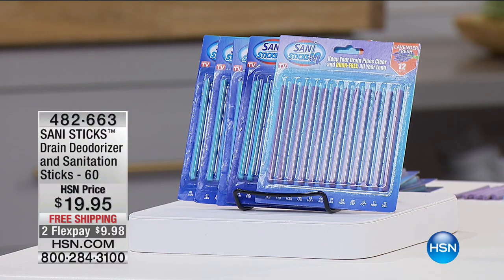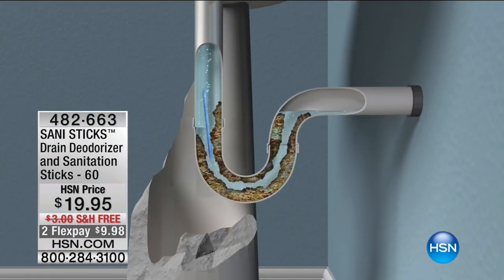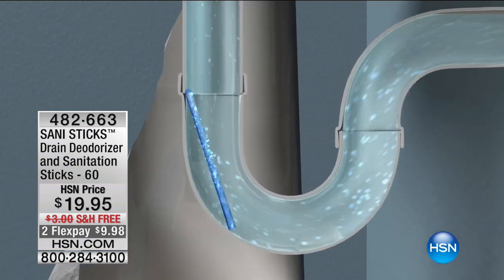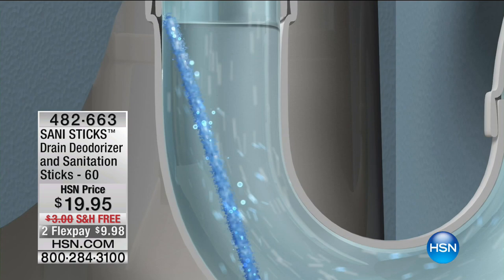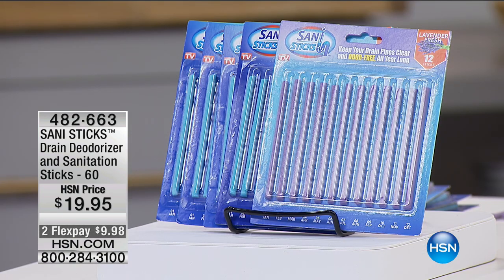This is not just an odorizer, it's also a sanitation stick. You're going to get 60 of these priced at $19.95, and we're going to ship these to you absolutely free. The great part is not only is it going to help freshen things up, you're also going to be able to do monthly drain maintenance.